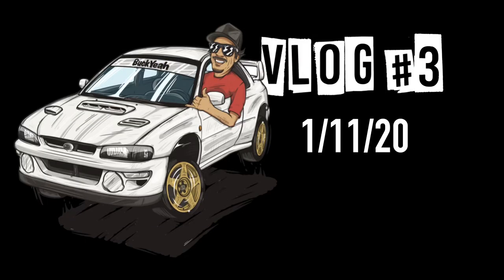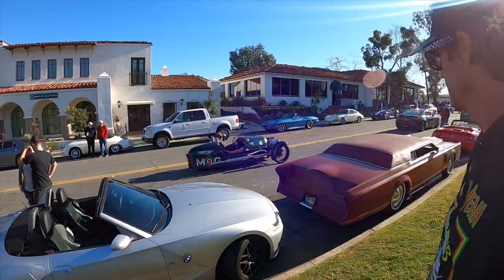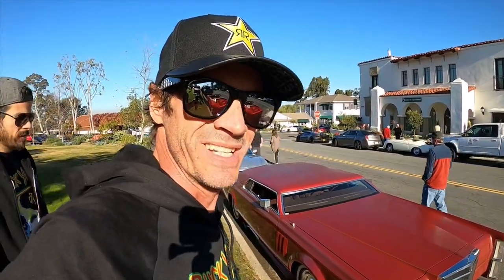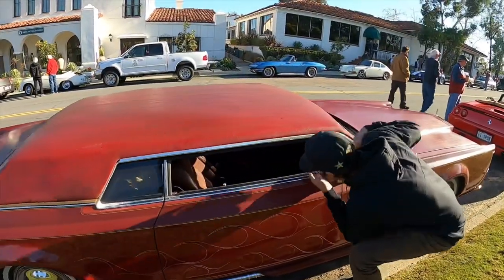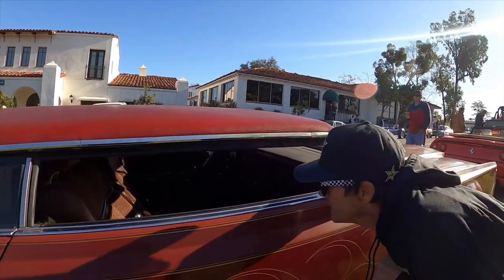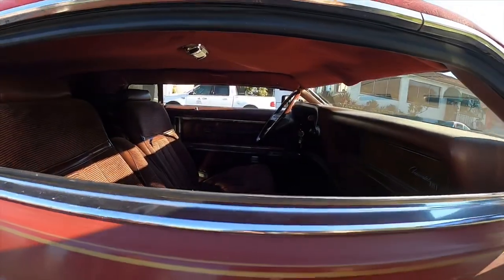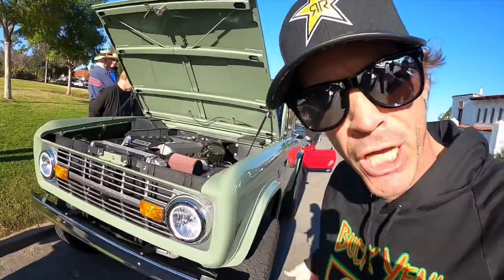Today we're gonna start the day off right. We're here in Rancho Santa Fe where some of the most exotic cars I've ever seen are all in one place. The diversity of cars here is incredible. There's a Morgan — damn, that's a cruiser right there, something out of like Judge Dredd. I can't even fit the GoPro in there. Let me show you this beautifully restored Bronco.